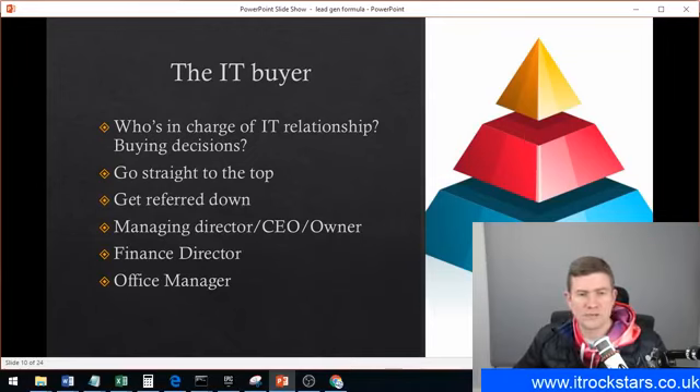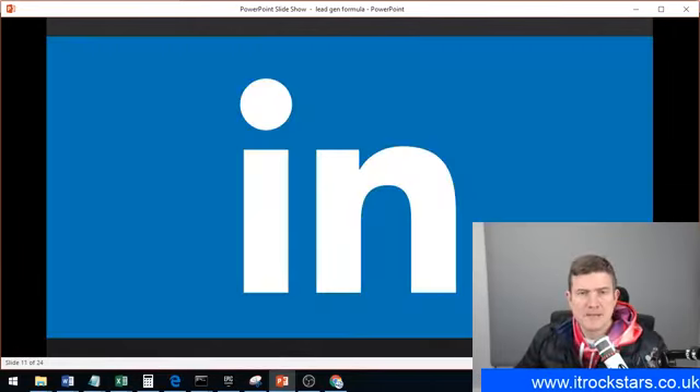Usually if it's not the owner or the managing director, the IT buyer is the finance director or potentially the office manager — that's who the buying decisions go through regarding IT. The biggest way to do that targeting is on LinkedIn. There is no other social platform where you can target particular sizes and types of companies and find the business owner online. You just can't do it on any other platform. You could maybe do it with Facebook if they put in their job description, but LinkedIn works amazingly for this.